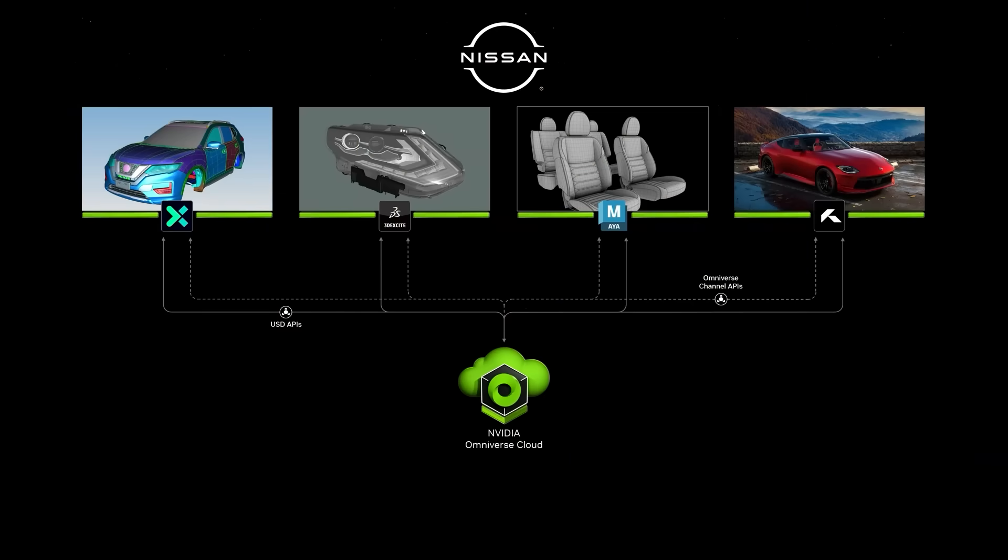Once you connect everything together, it's insane how much productivity you can get. All of a sudden, everybody's operating on the same ground truth. You don't have to exchange and convert data or make mistakes. Everybody is working on the same ground truth — from the design department to the art department, the architecture department, all the way to engineering and even marketing.